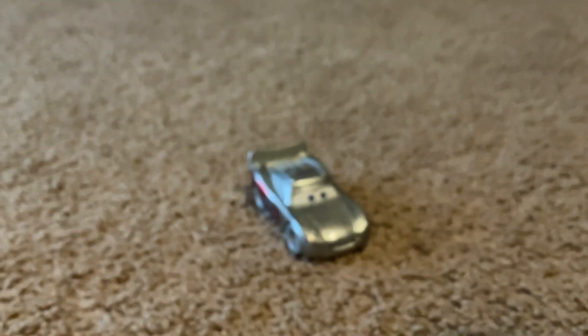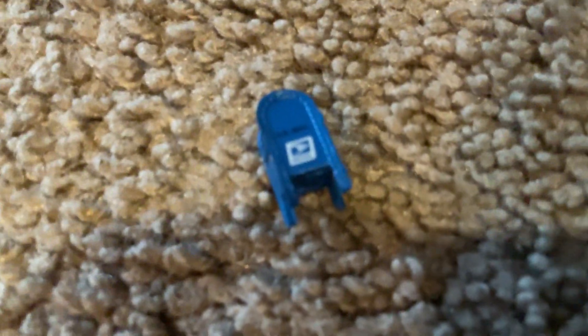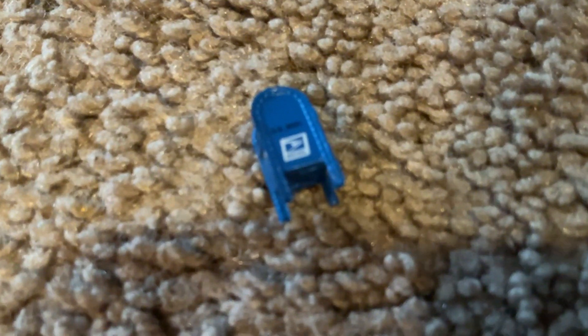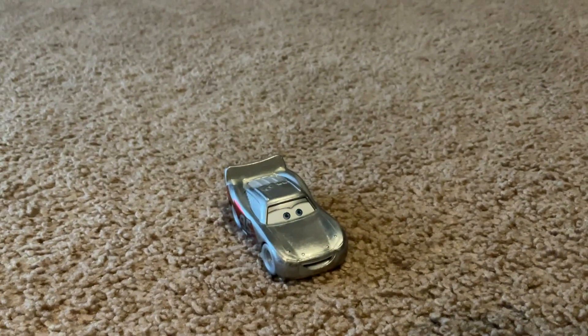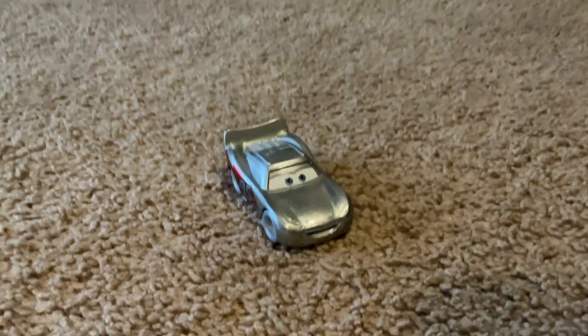And I also got a USPS mail car — so tiny, really cute. Thanks for watching, goodbye!